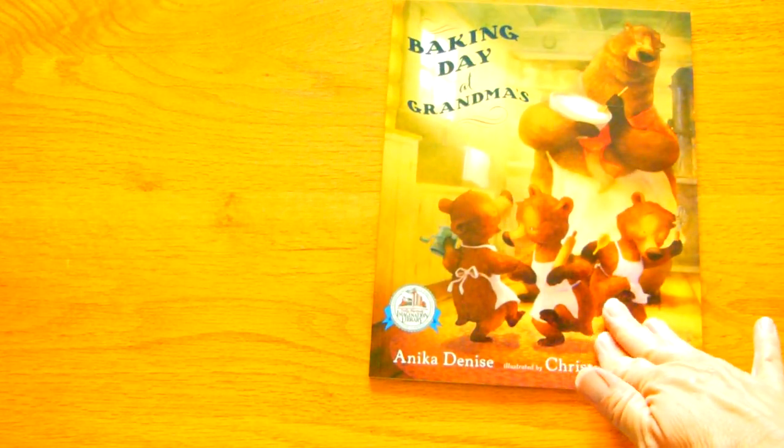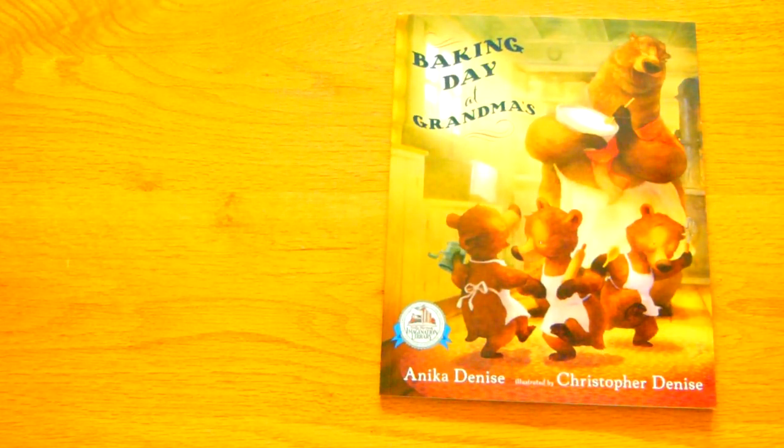Welcome to Miss Pam Reads. Today we are reading Baking Day at Grandma's by Annika Denise, illustrated by Christopher Denise.